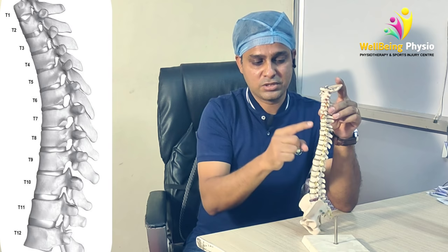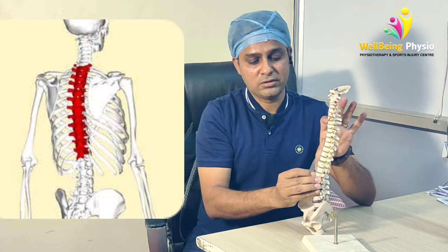Then we have T1, T2, T3, T4 through T12, which we call the thoracic vertebrae.